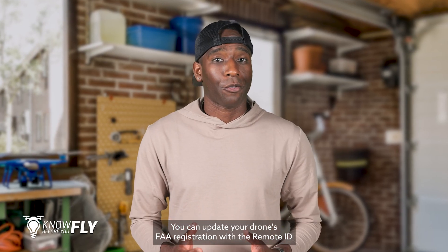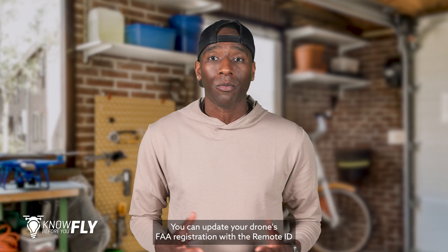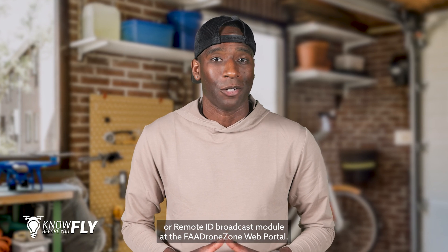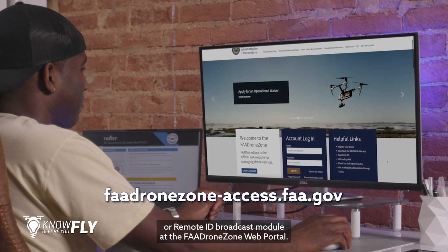You can update your drone's FAA registration with the Remote ID serial number associated with your drone or Remote ID broadcast module at the FAA Drone Zone web portal.